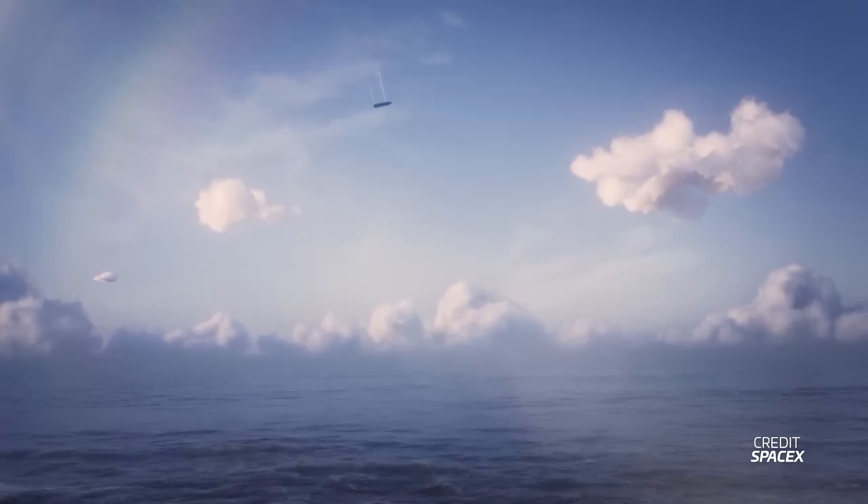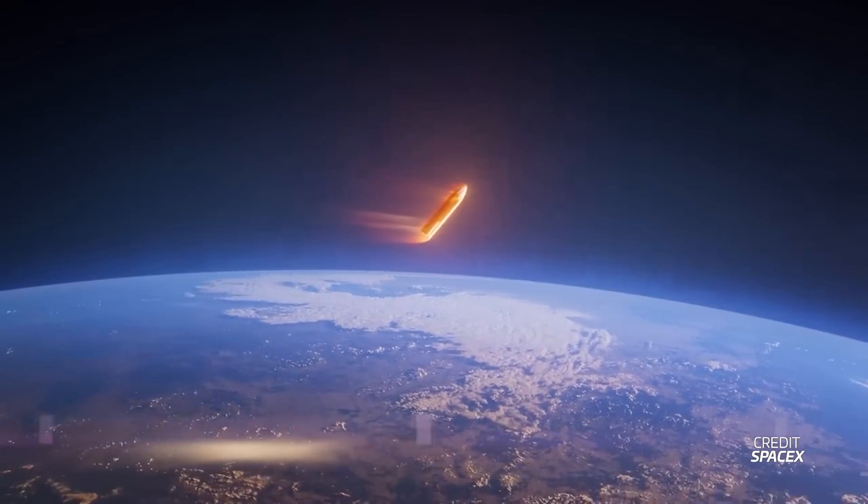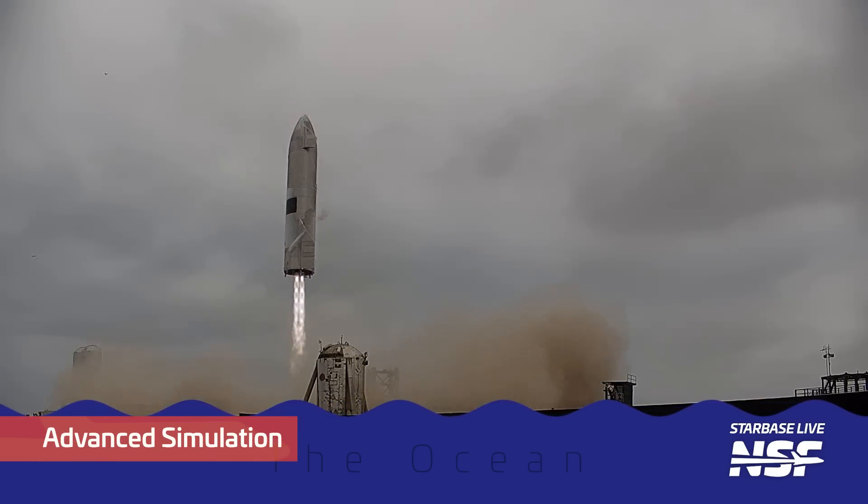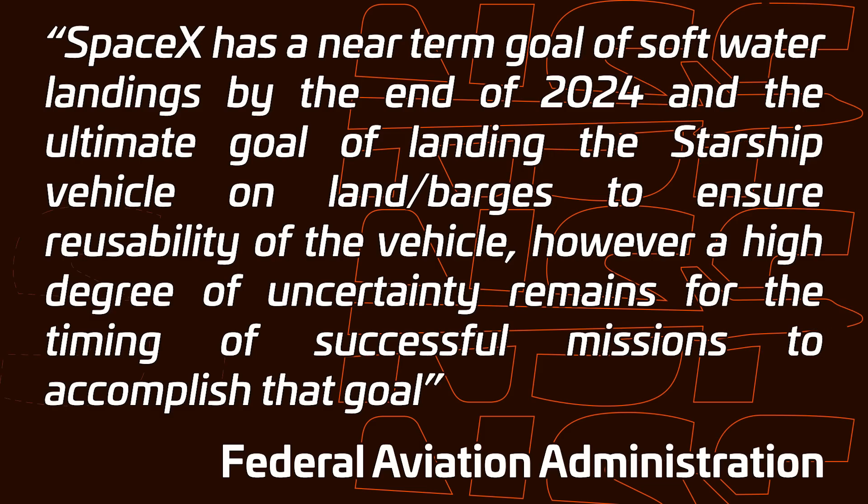Those five would plan for the ship to launch into a nearly orbital trajectory and enter over the Indian Ocean and hit the water at terminal velocity. The remaining five allowed launches would be a mix of similar near-orbital missions where the ship is expended on purpose and burns up on re-entry — basically not carrying any tiles or flaps, like Ship 26 — or where the ship is planned to re-enter over the Indian Ocean and perform a soft landing in the water. The document mentions that SpaceX has a near-term goal of soft water landings by the end of 2024 and the ultimate goal of landing the Starship vehicle on land or barges to ensure reliability. Now at least we have a timeline of when SpaceX expects to move on to these objectives.